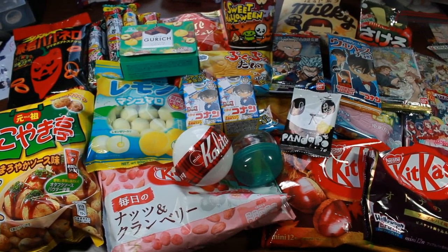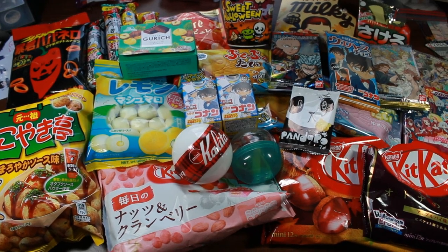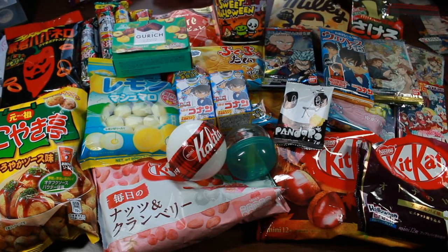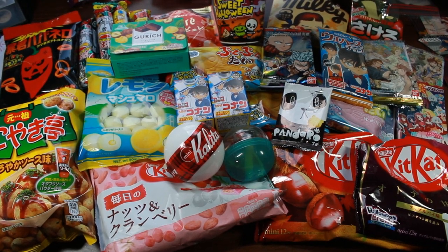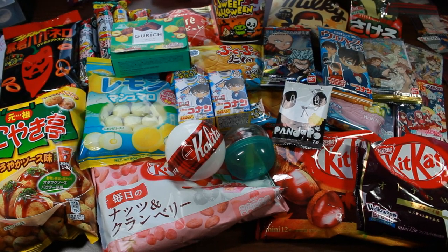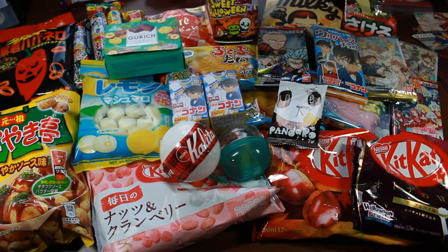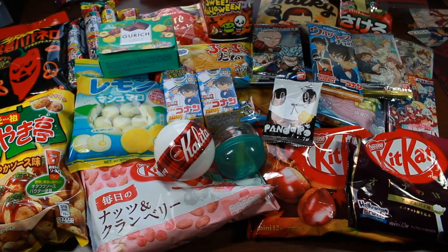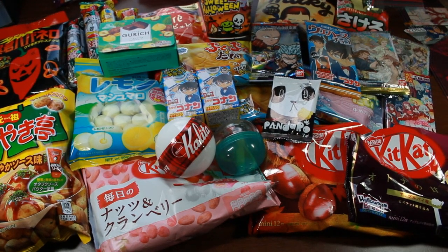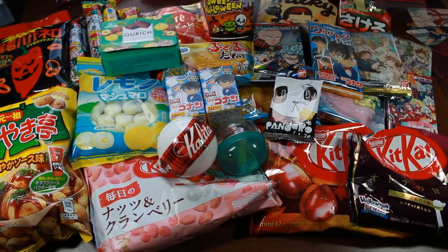And that is it for today's Candy San package! Thank you so much for watching. I hope you enjoyed — make sure to look in the description for all the items I bought, some of which may not be in stock anymore since it's been a while. I always have a 5% off discount code in the description. Thank you so much for watching and I will see you in my next video.